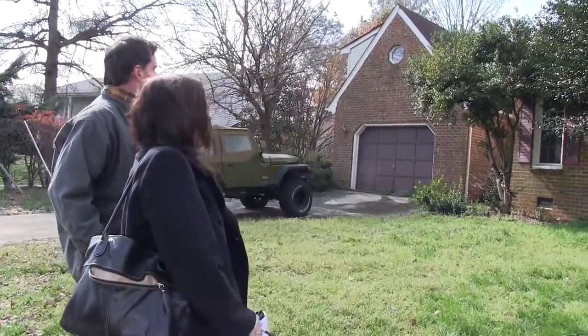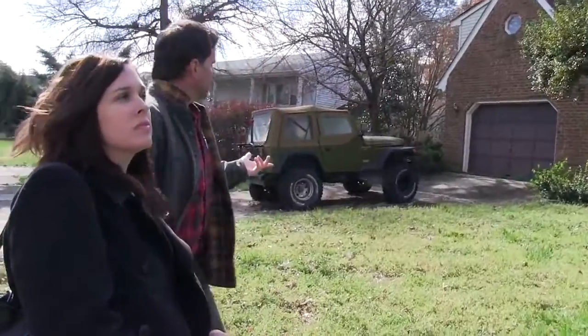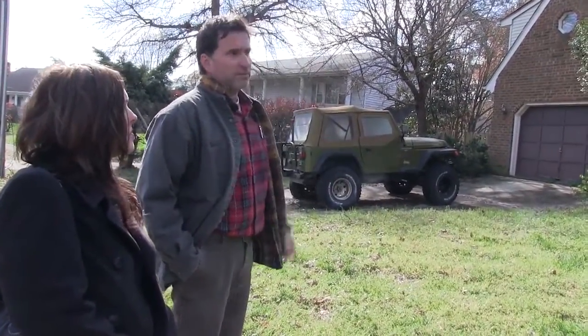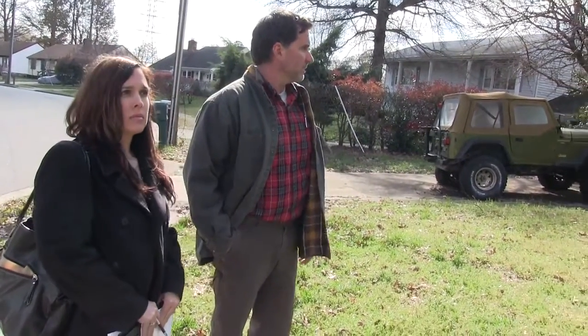All right, so this is it — this is the one, this came from our last mailer. Basically it's a brick rancher, it does have a little space above the garage. It's got a whole lot of work to be done to it, but it's got good potential. It's a nice neighborhood — look at the houses around, they look really good. There is a lot of woodwork on the outside, but more importantly I want to show you the inside.